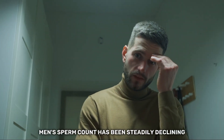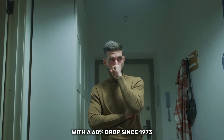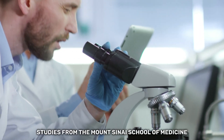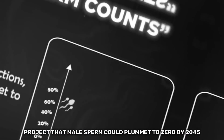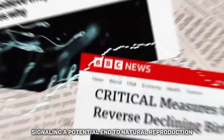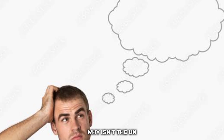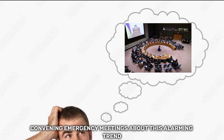Men's sperm count has been steadily declining, with a 60% drop since 1973. Shockingly, studies from the Mount Sinai School of Medicine project that male sperm could plummet to zero by 2045, signaling a potential end to natural reproduction. Why isn't the UN convening emergency meetings about this alarming trend?